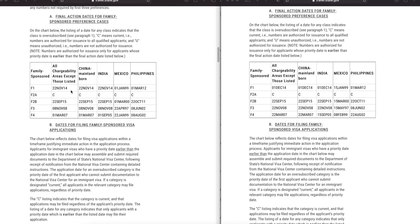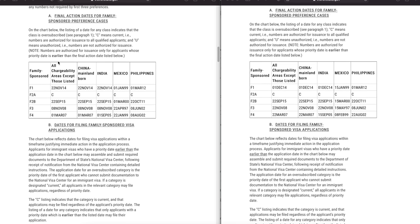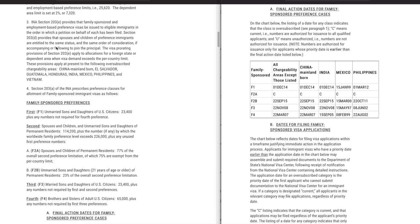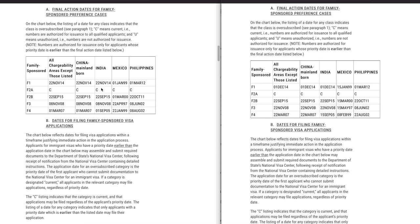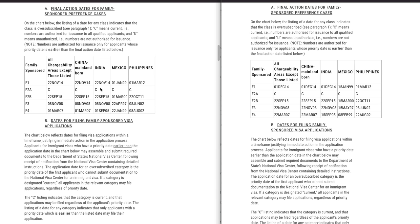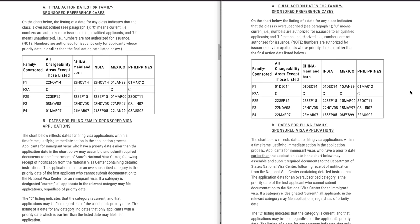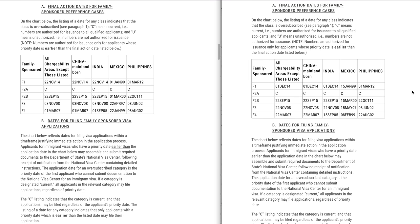For F2A category, all dates remain current for everybody. F2A covers spouses and children of permanent residents — 77% of the overall second preference limitation, of which 75% are exempt from the per-country limit. For F2B, all chargeability remains the same at September 22nd, 2015 — same for China and India, no change. For Mexico, it progressed by two weeks from March 1st to March 15th, 2000. For Philippines, no progression. This is consistent with what Charlie has said — except for Mexico and Philippines, we may not see much progression.